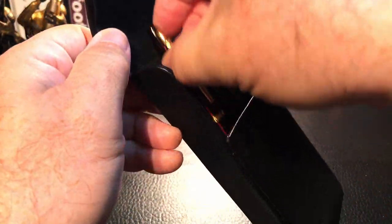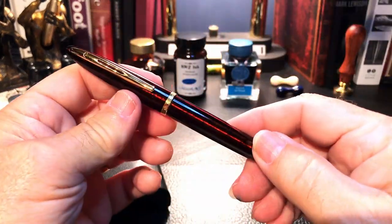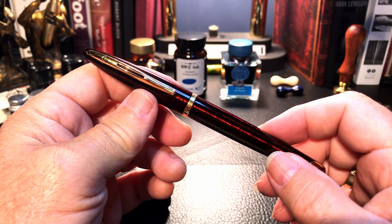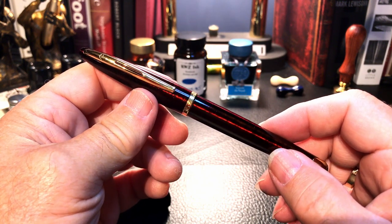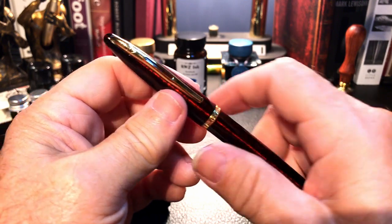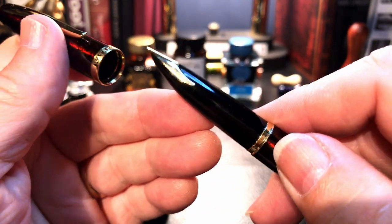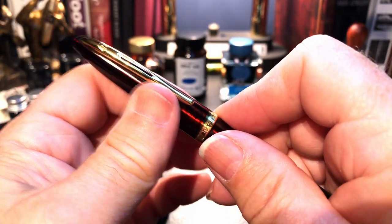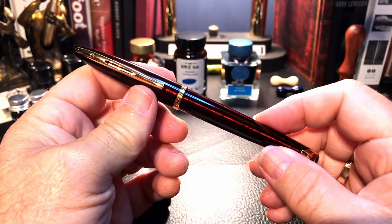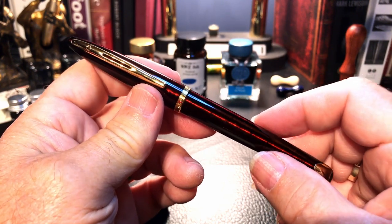Let's take out the first pen. I have reviewed all these pens and I'll put the links in the description. This is my Waterman Karen with an 18-karat gold inlaid nib — a beautiful, beautiful pen. I did a poll asking you folks which ink should go in this pen when I first reviewed it.